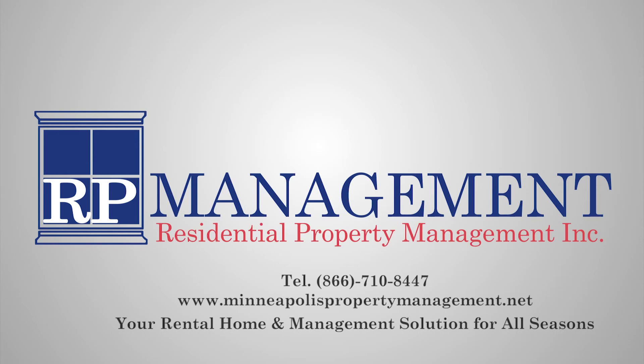If you are interested in applying for this home, please visit our website at MinneapolisPropertyManagement.net.